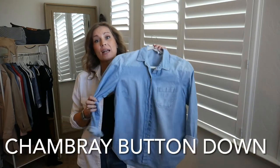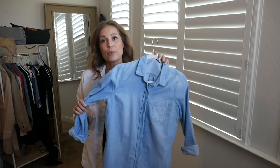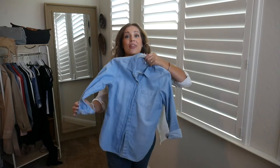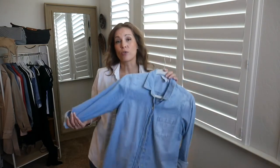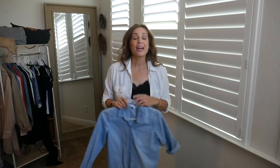I also love to keep a chambray or denim-looking blouse on hand as well. I use this for the exact same reason — you've seen me style these multiple times in other videos. These go really well. You can go denim on denim, put it on over a dress with a skirt, tuck it in, leave it like a jacket. These types of button-downs are always in my closet.